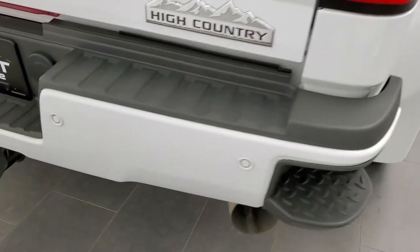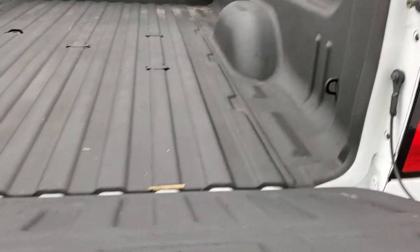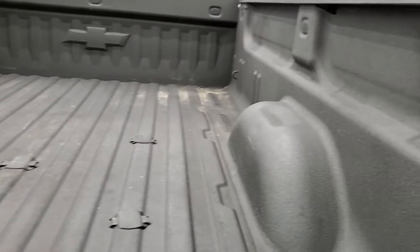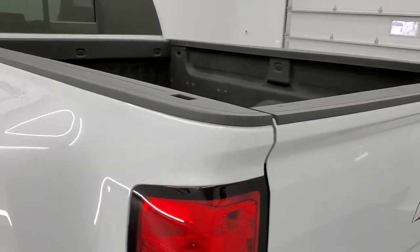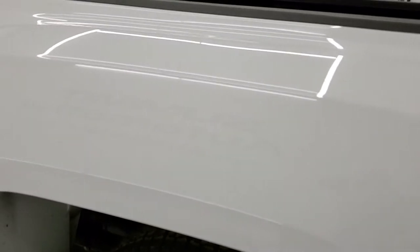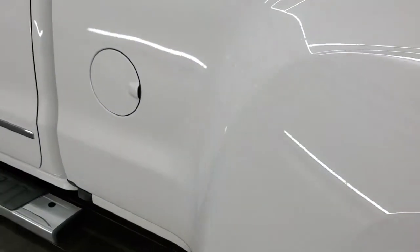Coming around to the back, the rear bumper is in great condition with backup parking sensors and rear bumper steps. The tailgate is in excellent condition with a locking tailgate and shock-down assist. It comes with a spray-in bed liner, fifth wheel and gooseneck prep package, LED bed lighting, and seven-pin wiring. The tailgate shuts nice and solidly. Going down the driver's side, it's just as clean as the passenger side, with mud flaps keeping the lower rockers in great shape. The box is really clean on this side too.